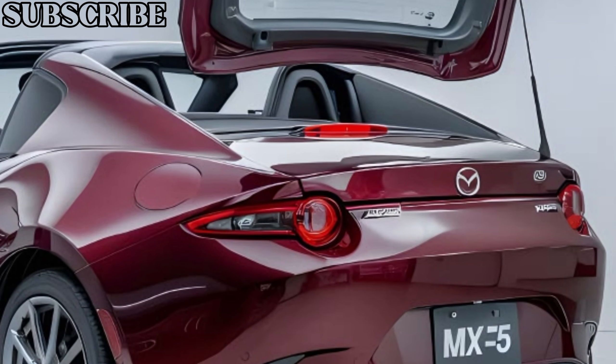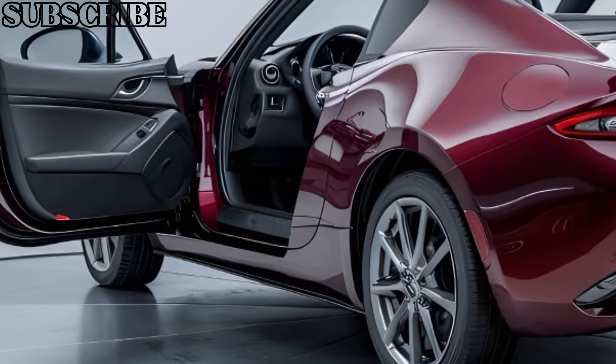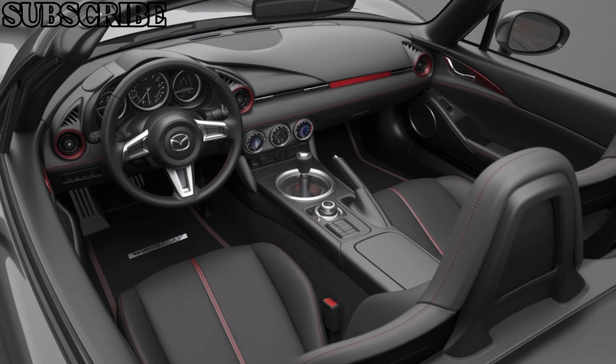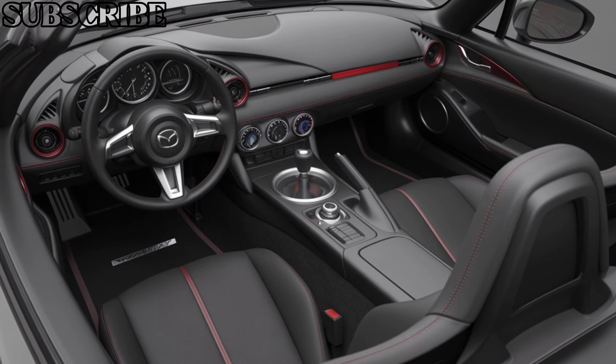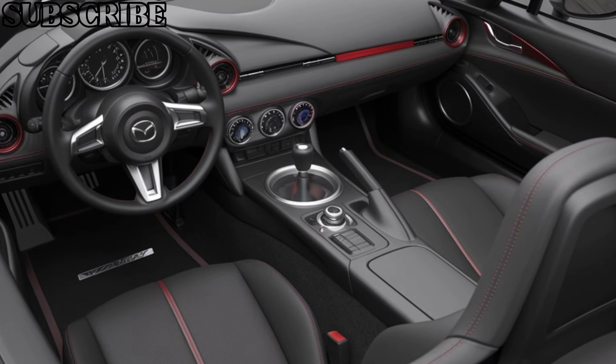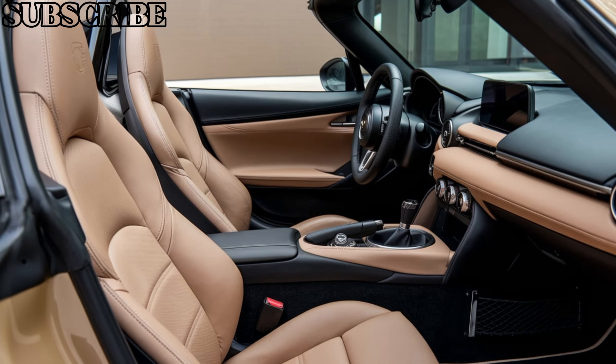Inside, the cabin is driver-centric and designed for pure driving pleasure. You'll find comfortable seating, a well-positioned steering wheel, and a clean dashboard layout. The MX-5 might be compact but it doesn't compromise on comfort or functionality. The interior is fitted with high-quality materials and features an updated infotainment system with Apple CarPlay and Android Auto, keeping you connected on the go.